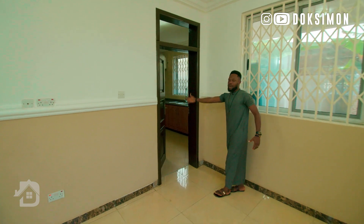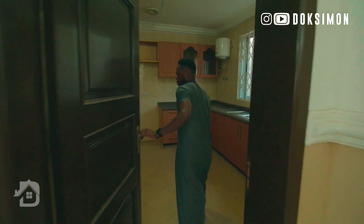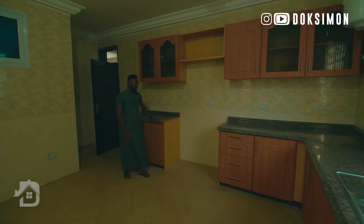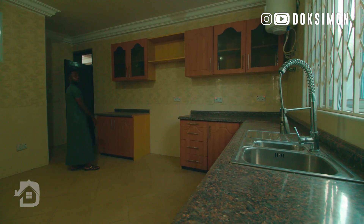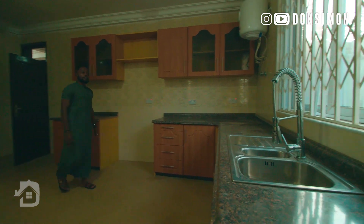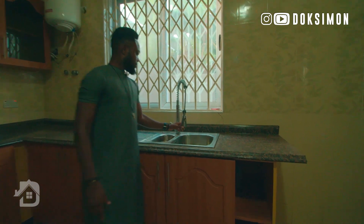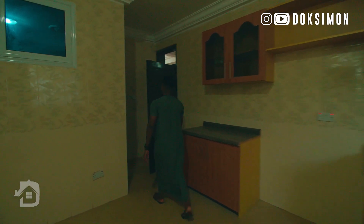On my right-hand side is the kitchen, which comes with a fitted kitchen — you've got your cabinetry, your worktop, your top cabinet as well, and more than six faucets. On my left-hand side is the store room, though it's a bit dark so the camera may not capture it well.